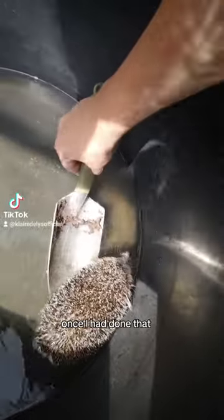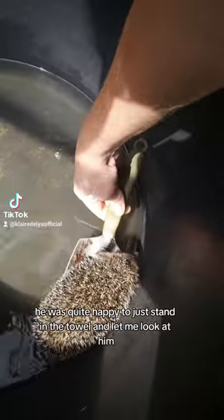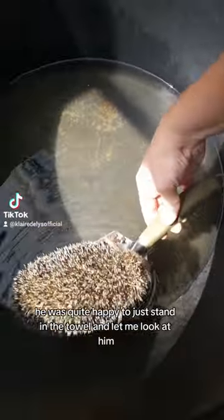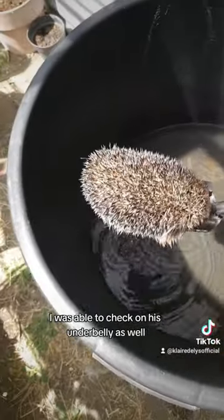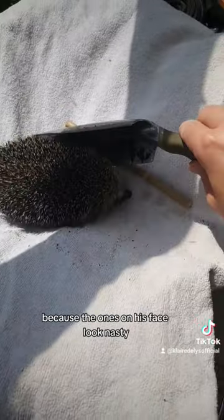Funnily enough, once I'd done that, he actually didn't curl up again. He was quite happy to just stand in the towel and let me look at him. I was able to check his underbelly as well — he didn't have any ticks there, thank goodness, because the ones on his face looked nasty.